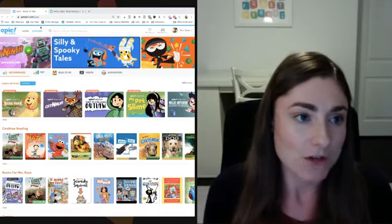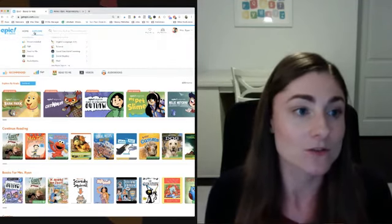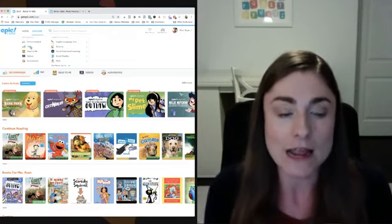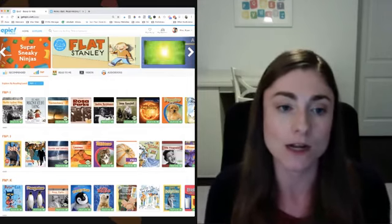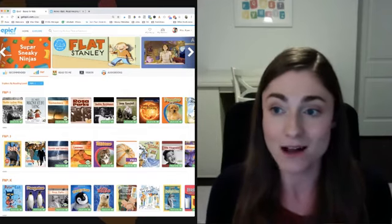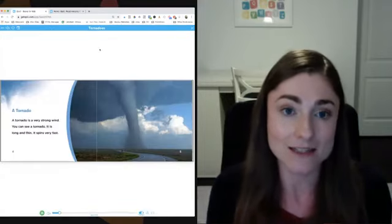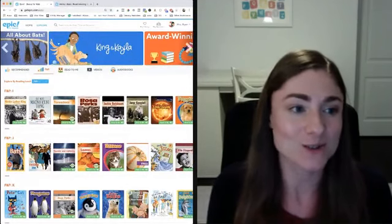I want to show you the Explore tool. Right up here there's a little Explore tool, and as a teacher this is amazing. Let's say you're looking for books for a particular group of kids or just one kid and you want a specific Fountas and Pinnell reading level. When I set up my account I was able to choose F&P, Lexile, or DRA as my leveling system, and you can search by bands.